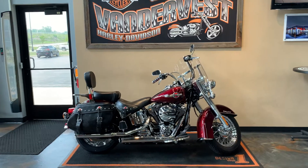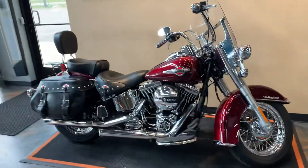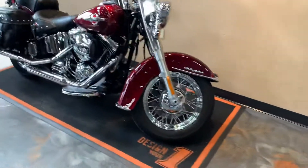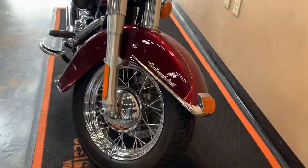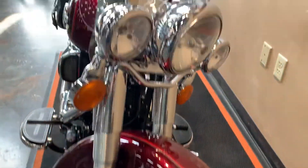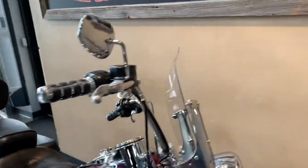Well hey! We got ourselves a 2017 Heritage, Mysterious Red, Velocity Red. Just got this in so I figured I'd show you around. The bike is super clean, as they always are — otherwise we wouldn't have them on our floor.